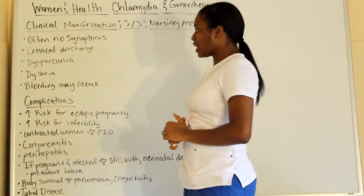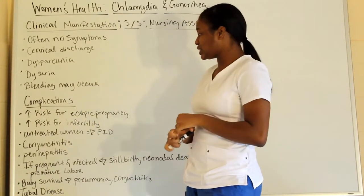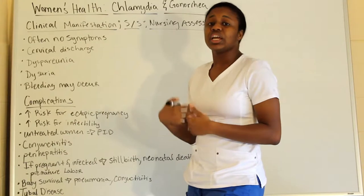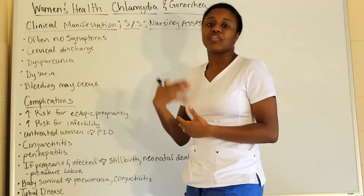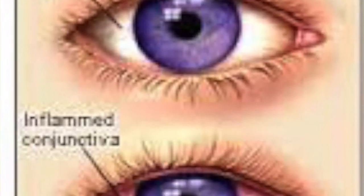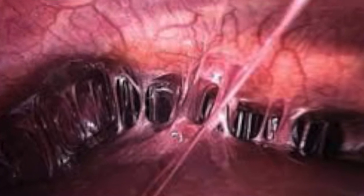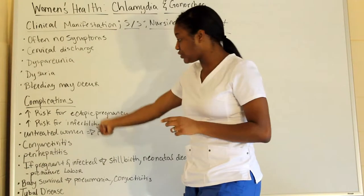Complications for both chlamydia and gonorrhea include: increased risk of ectopic pregnancy, increased risk of infertility, and if untreated, pelvic inflammatory disease. You also have conjunctivitis and perihepatitis — which is inflammation of the liver.